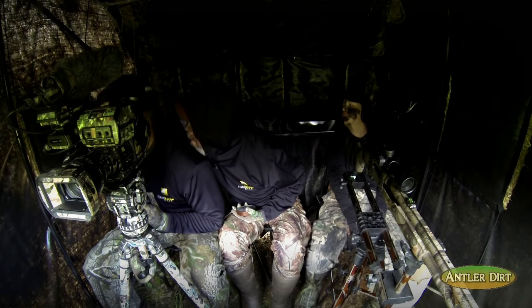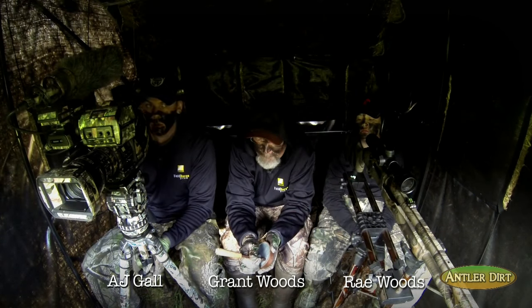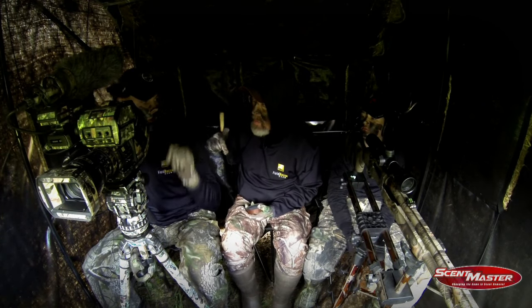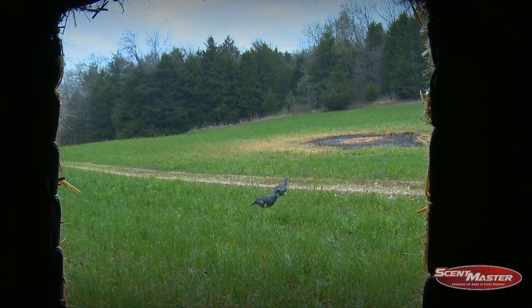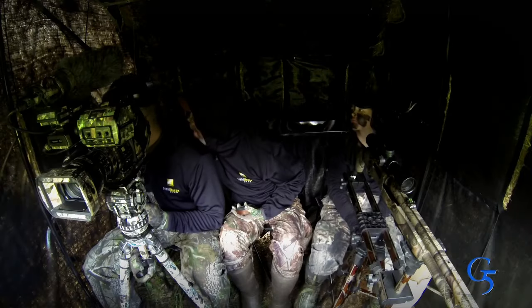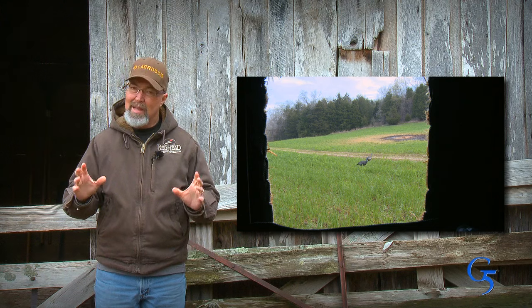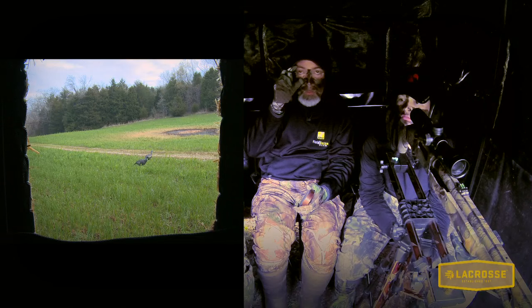Finally we heard a gobble that sounded like it was on the ground and certainly closer to the blind. I made a few more calls and within minutes we could hear feathers dragging very close to the blind. I snuck a peek out a side window of the blind and noticed there were two toms strutting to the right. This explains why that gobbler had hung up so long on the right side of the blind.